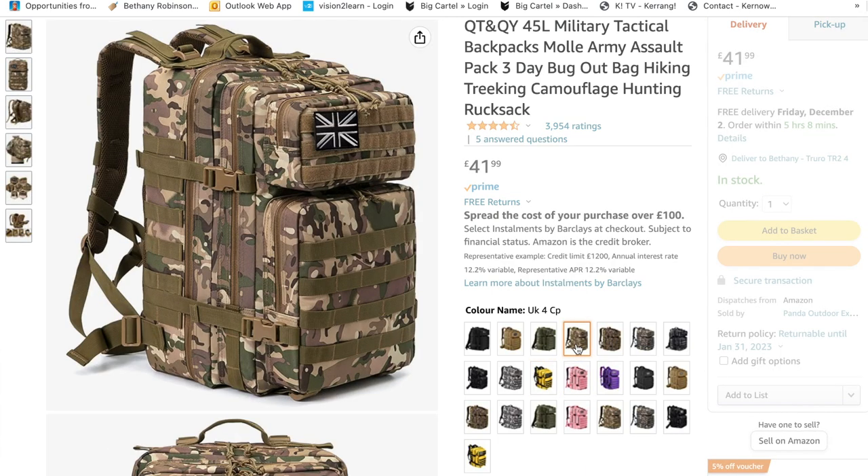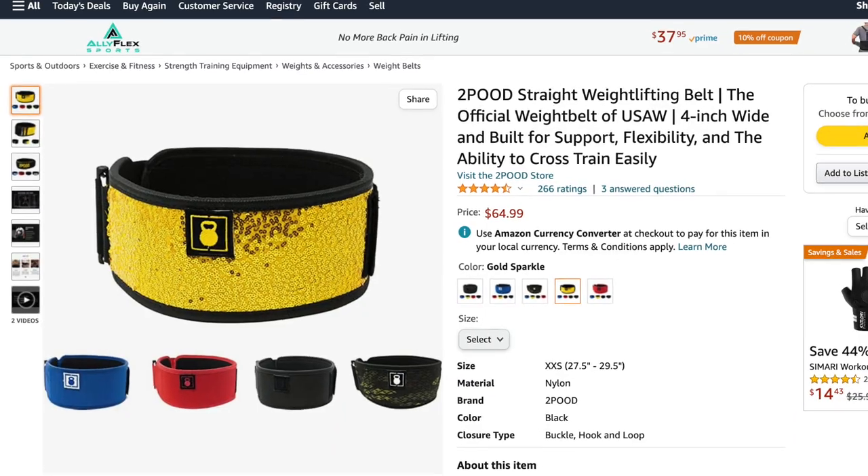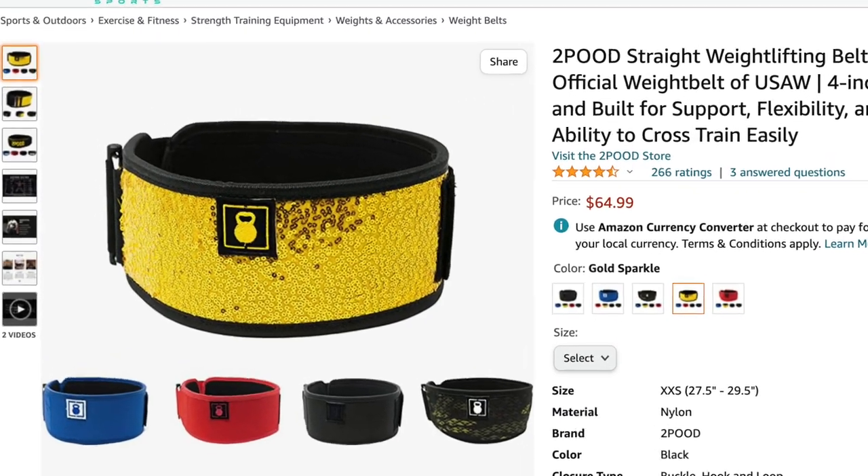Secondly is a belt — I've left mine at the gym, I'm gutted. It's a gold sequin belt from Too Pooed, and I've also linked another one that ships to the UK. You can get lots of different colours. I've also linked a more plain version, which is coincidentally the belt that Dani Spiegel wears — who is arguably the strongest crossfitter — so she definitely knows what kind of belt you need.